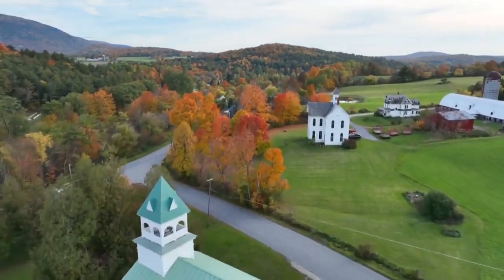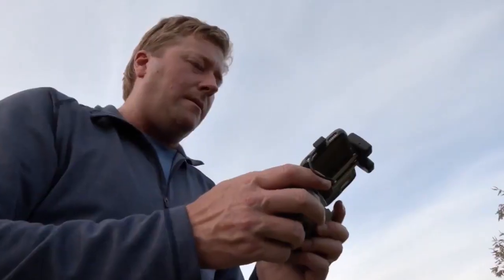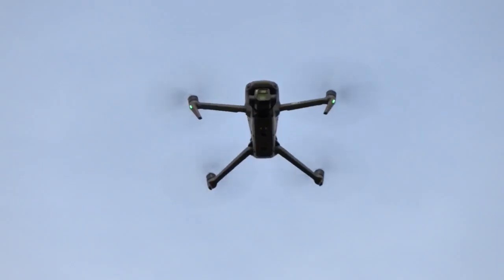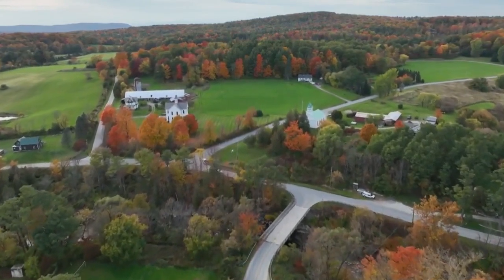He was blown away by the color and the view. Even with his 25 years' experience as a photographer, Kenna is still learning new techniques, adding drones to his repertoire to capture vantage points he just couldn't get any other way.